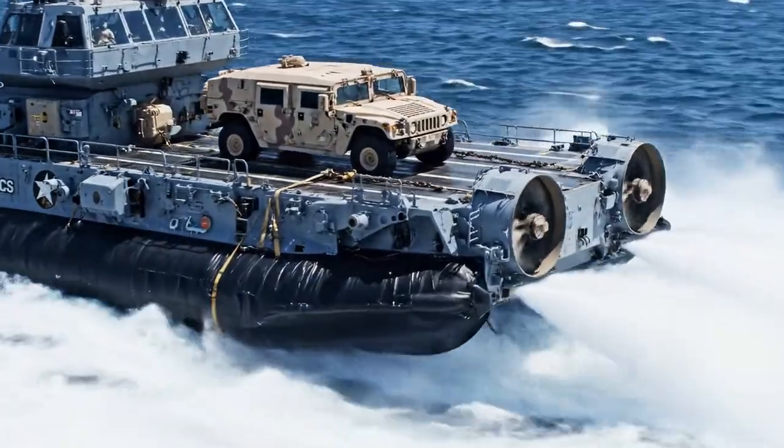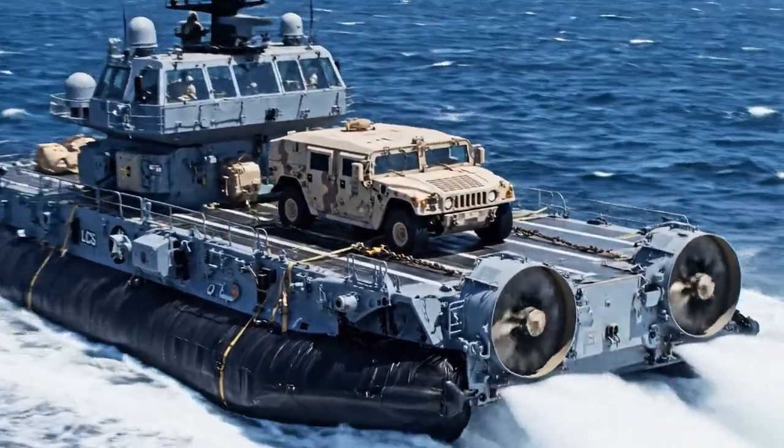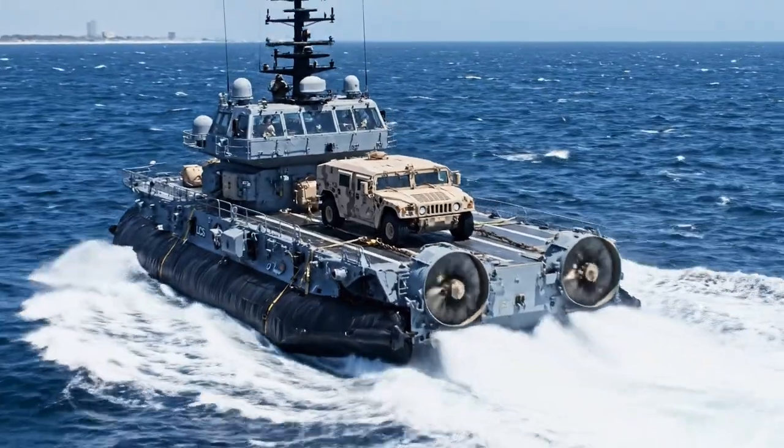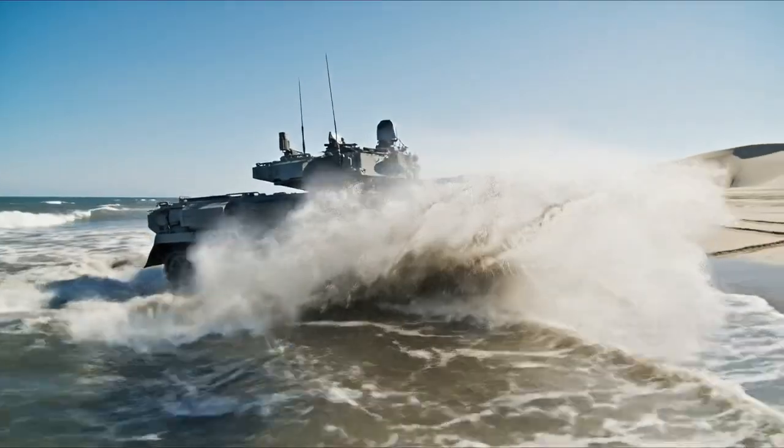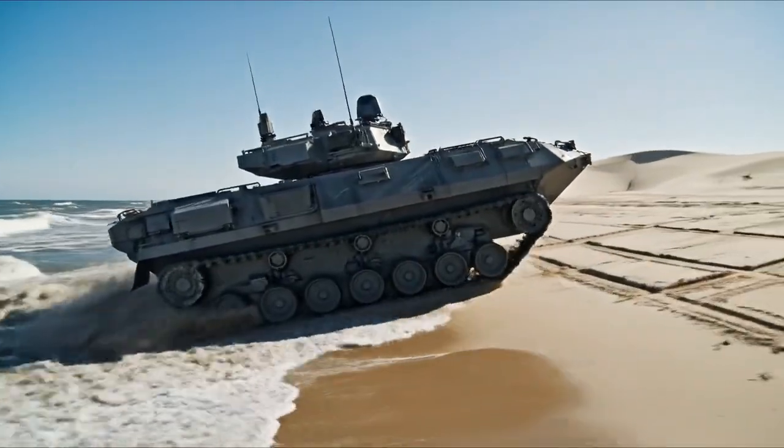A U.S. Navy LCAC transports a military vehicle at high speed. The amphibious craft transitions from sea to land, landing on a beach.